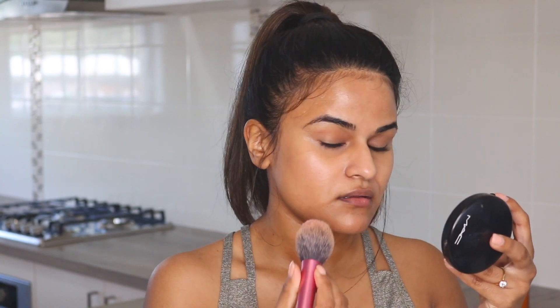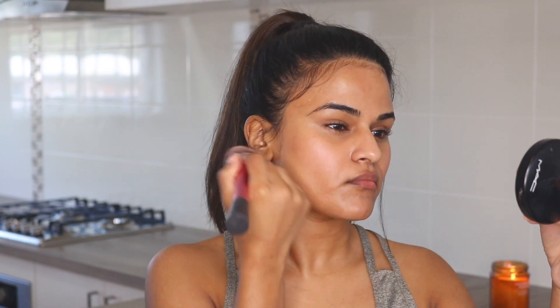Next I'm going to pop a little bit of blush on. I'm going in with the Australis blush in Baby Doll — I really like this because it gives a nice natural pink flush to the face.